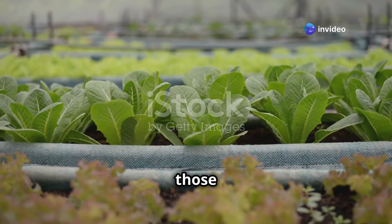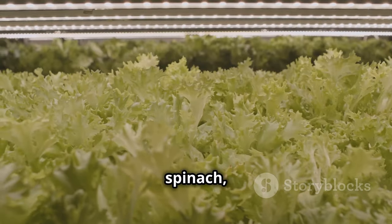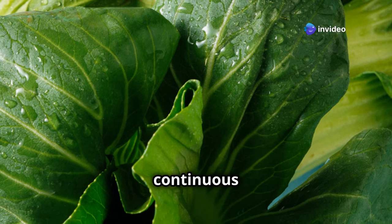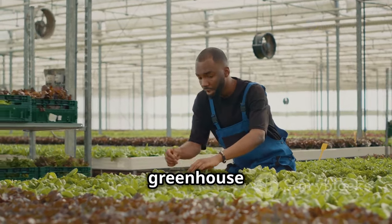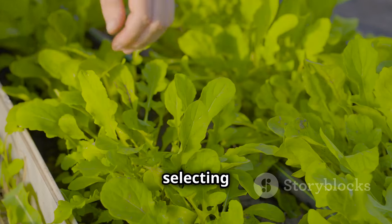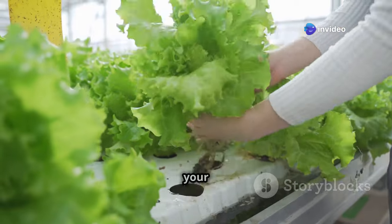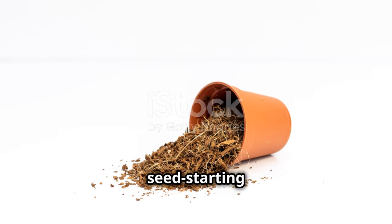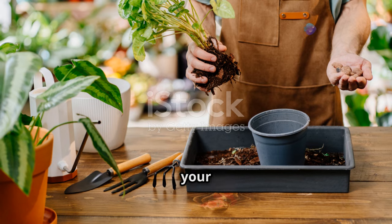Now let's talk about those leafy greens that bring a welcome burst of freshness to our plates. Lettuce, spinach, kale, and other salad staples absolutely thrive in a greenhouse environment, offering a continuous supply of vitamins and nutrients. One of the many joys of growing leafy greens in a greenhouse is the ability to enjoy multiple harvests from a single sowing. When selecting your leafy green varieties, consider the different flavors and textures you want to incorporate into your salads and meals. Sow your seeds directly into pots or trays filled with a fine seed-starting compost, or for an even quicker harvest, opt for pre-grown seedlings from your local nursery.